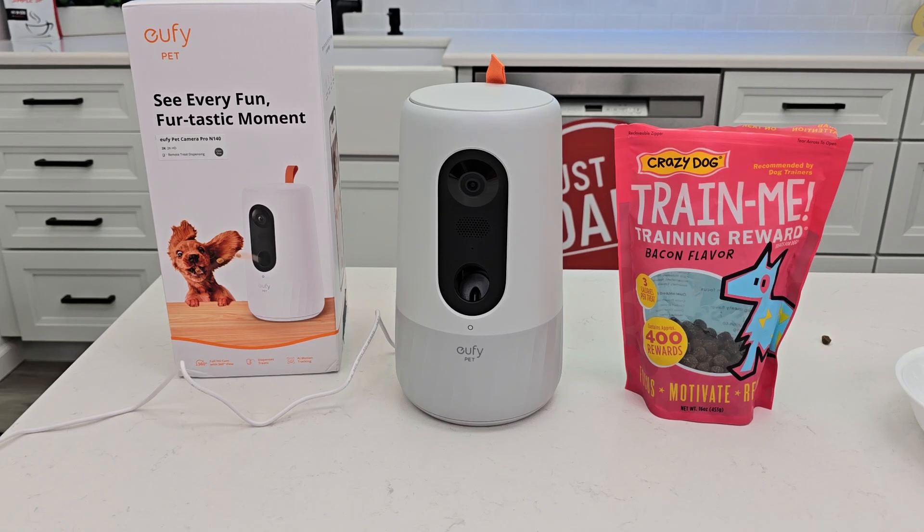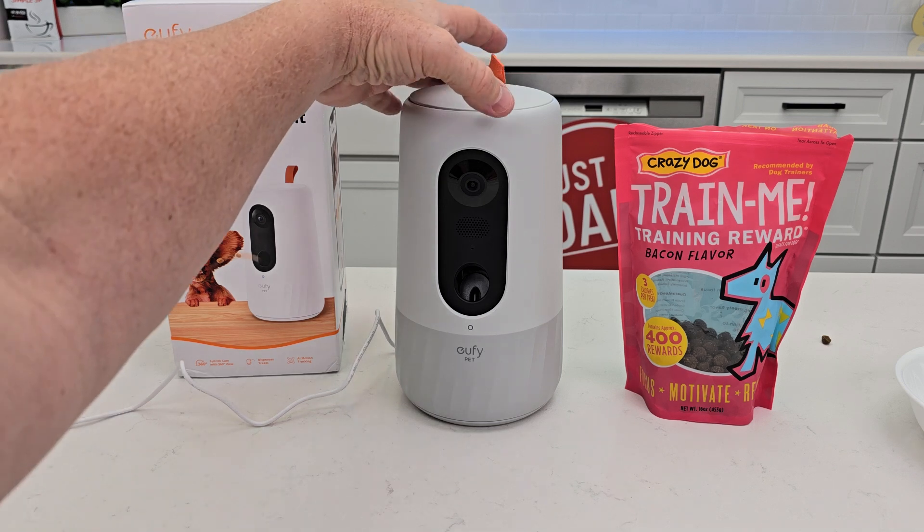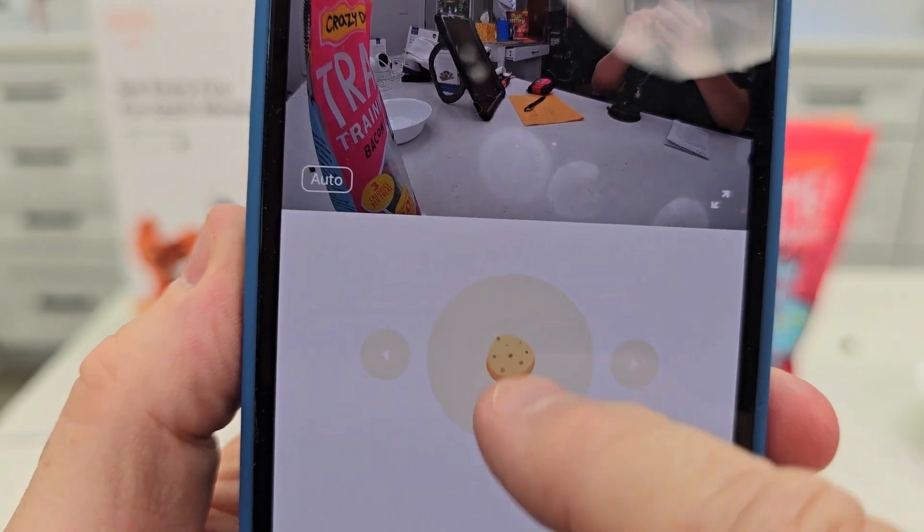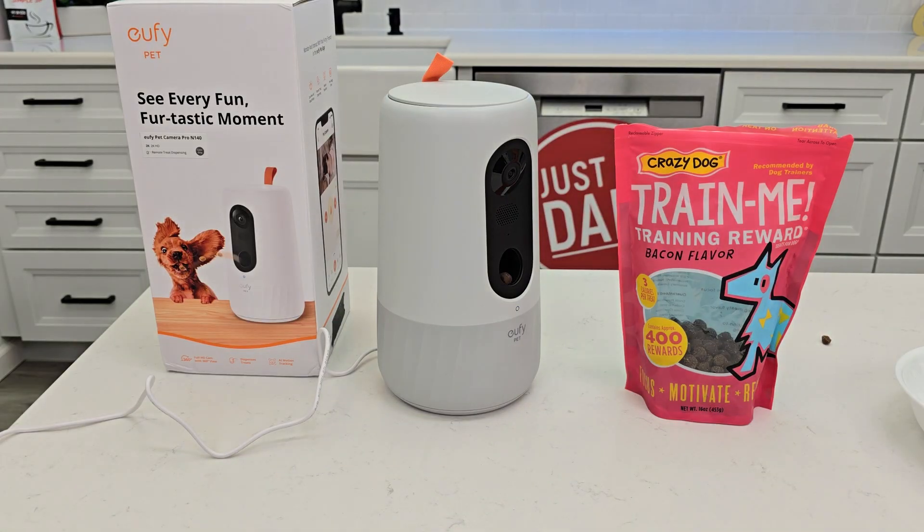Hello everyone, this is Just a Dad. Today I'm going to give you three reasons why I love this Eufy pet camera and treat tosser. Reason number one is it will toss a treat — you can do it remotely. Here I have the Eufy pet app, and all I do is pull that down to toss a treat.